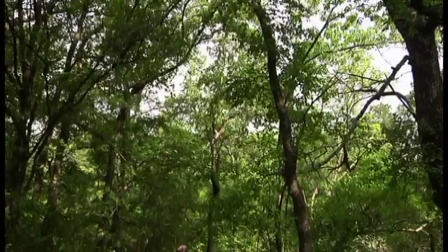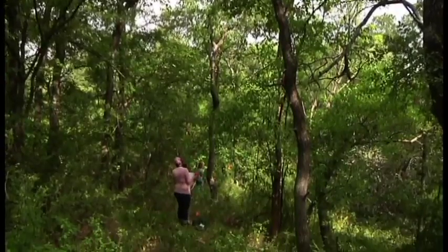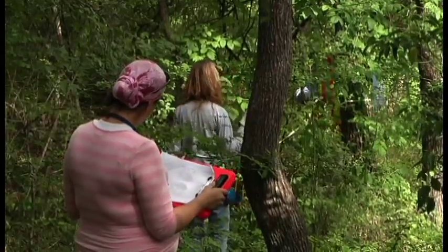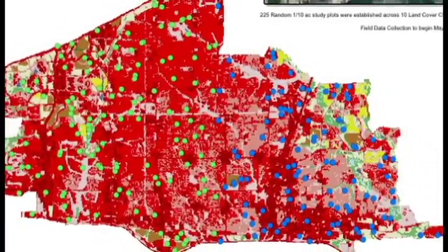We're doing an i-Tree Eco study for the entire city, and that includes private and public land. We're putting in 225 plots all around the city — they're random. So they can land anywhere from this wooded area back here behind me, to the middle of a parking lot. It can be anywhere in between.